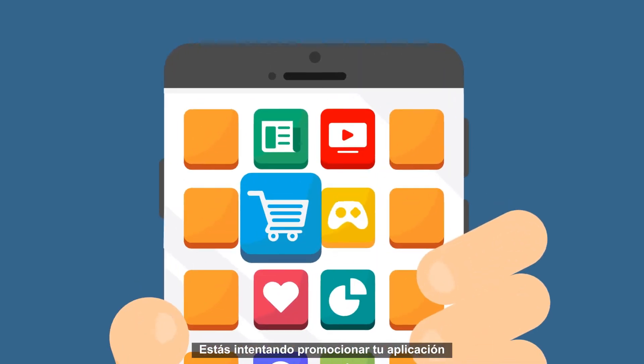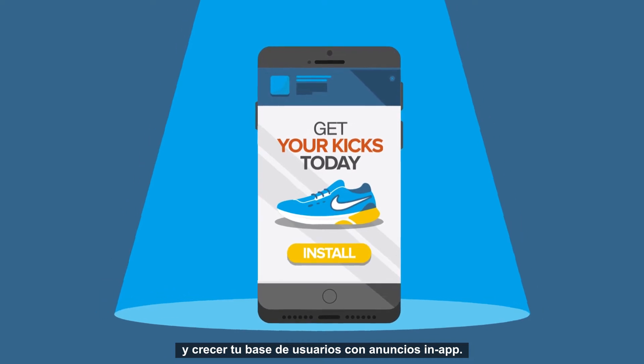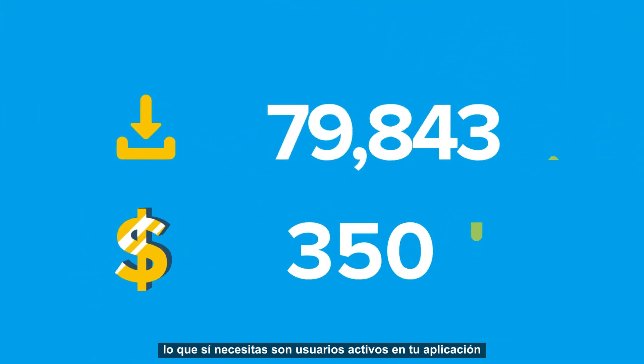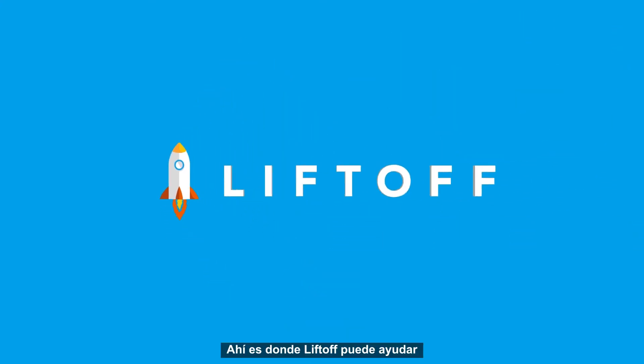So you're trying to market a mobile app and grow your user base through in-app advertising. What you don't need are a million installs that don't convert. What you need are users who actively engage in your app. This is where Liftoff can help.